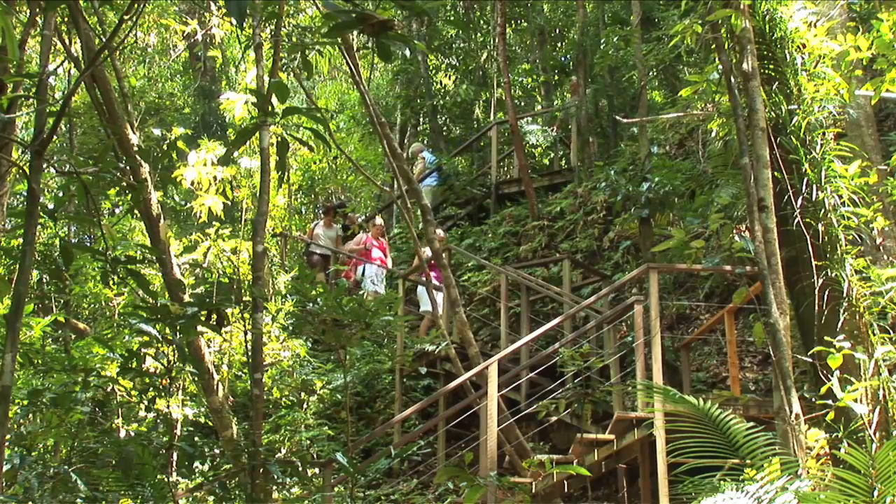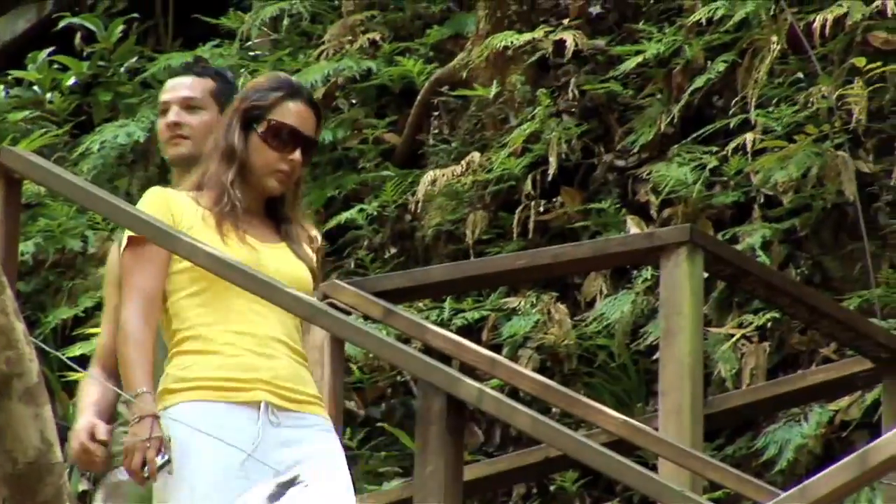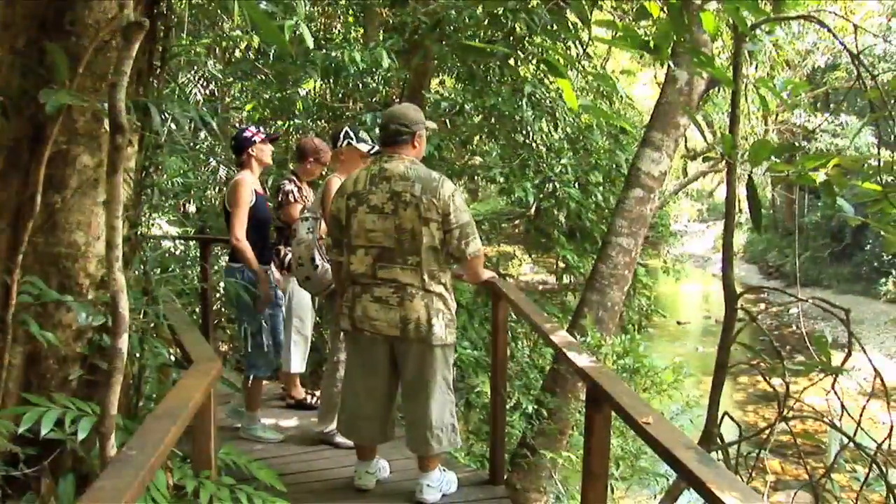With special access to a private rainforest location, Noah Creek is our lunch venue. After a short walk, a delicious tropical barbecue lunch is provided.